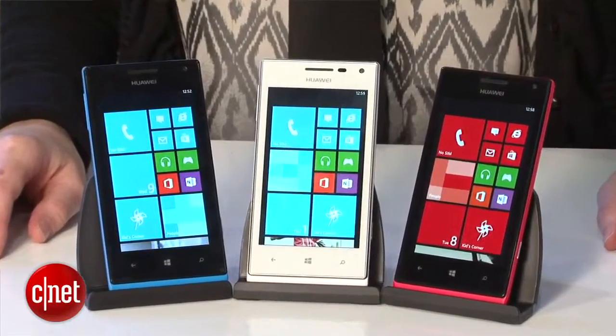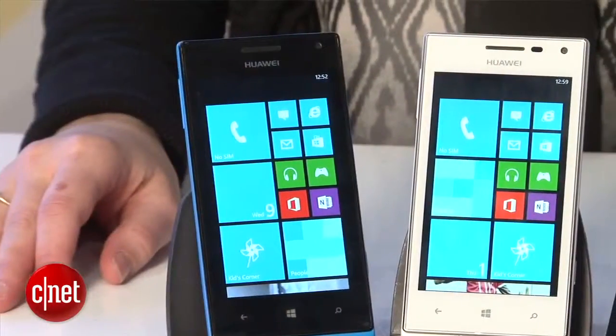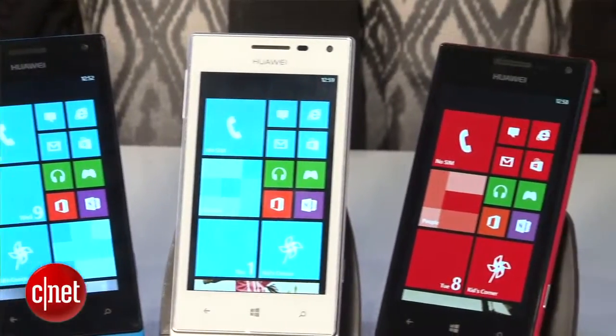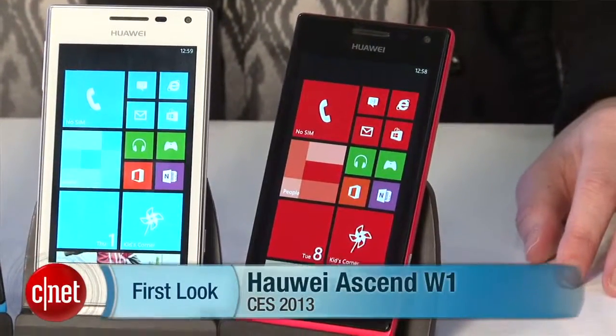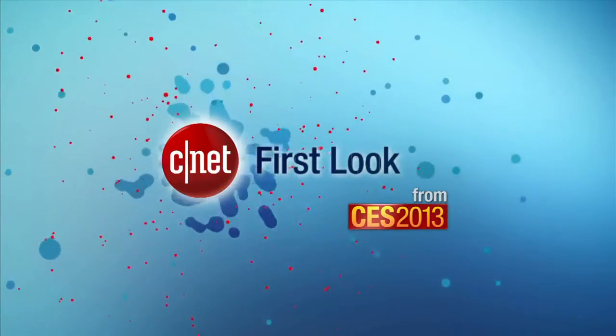I certainly do. Now, there's no pricing or availability information yet. In fact, there's no U.S. carrier announcement yet either. We do know that the phone is coming to China and to Russia in January, followed by other countries in the Middle East, Europe, and the U.S., so stay tuned for more information. I'm Jessica Valcourt for CNET. You can catch all of our CES news at CNET.com. We'll see you next time.